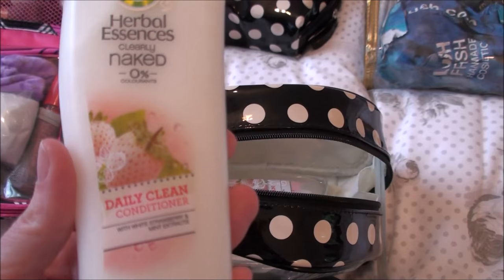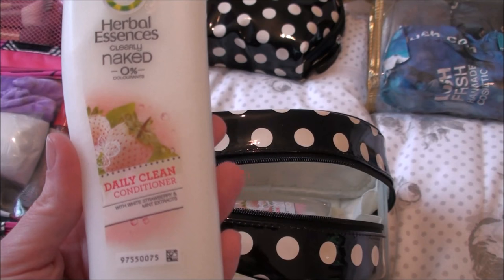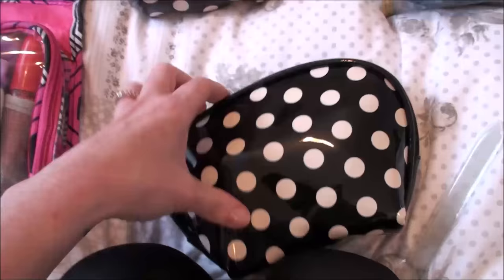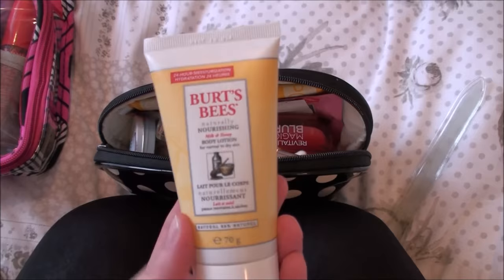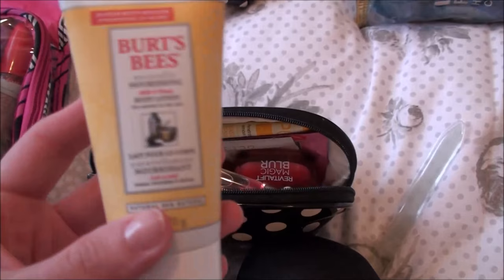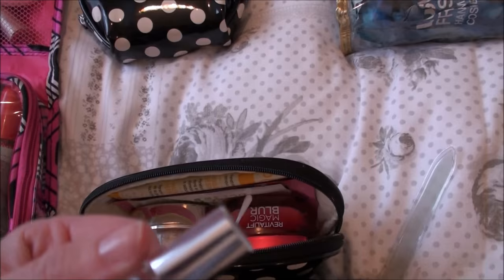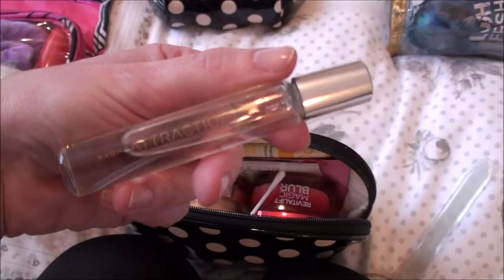I'm trying to do this vlog daily sort of thing but I'm so not used to it — I'm used to just setting up the camera and filming from in front of it, so please bear with me. So that's that bag empty. This little polka dot set I got from TK Maxx — really lovely and soft. Inside is a little miniature Burt's Bees body lotion in milk and honey scent. I also brought the Nivea coconut lip butter — I really like this. I don't usually wear perfume but somebody gave me this Avon Attraction perfume and it smells quite nice, not too heavy.